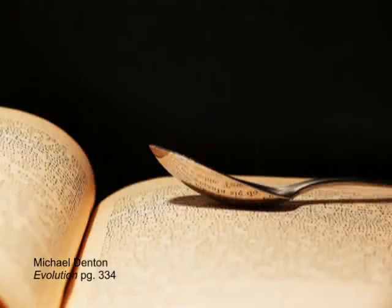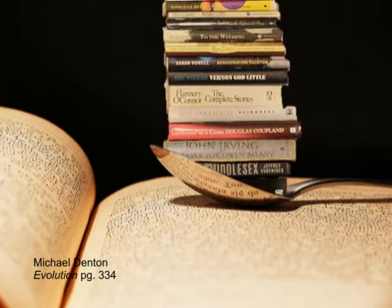DNA is essentially genetic information written very, very, very small. In fact, it has been said that all the genetic information for all the diversity of life that has ever existed on Earth could be contained within a teaspoon, and there would still be enough room left for every book that has ever been written.